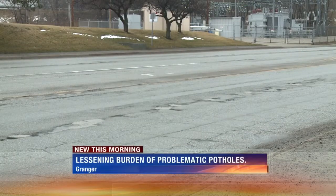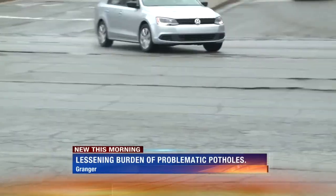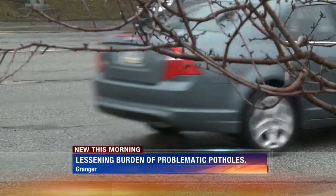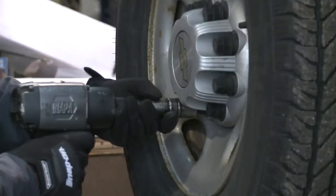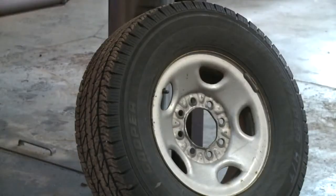It's a common sight in spring — potholes blemishing roads across the area. It's been a busy year: lots of bent rims, lots of wheels. We've seen a lot of damage on the same side of the car, which indicates a pretty big pothole if it takes out both front and rear tires. At Legacy Tire in Granger, business has ensled significantly in the last three winters.